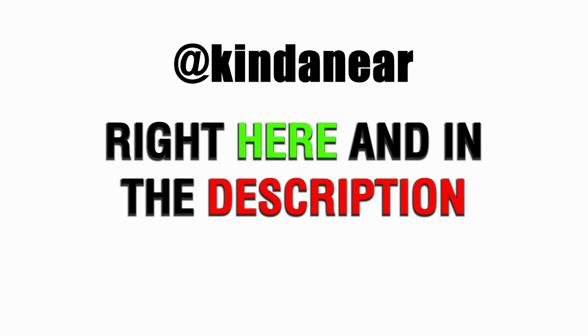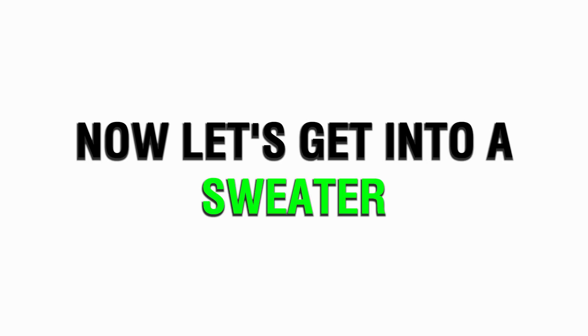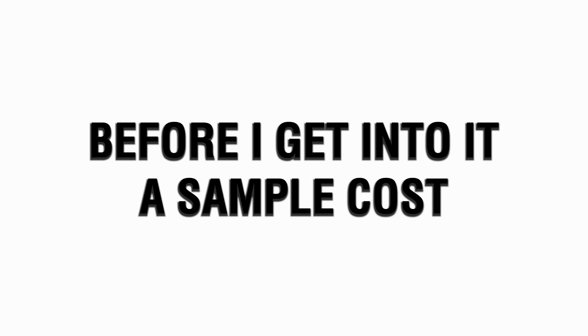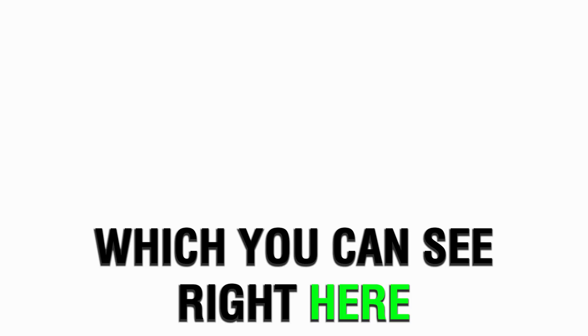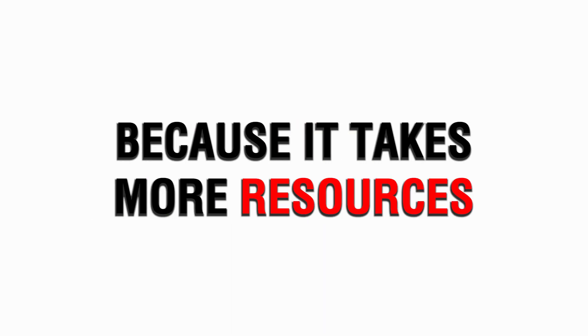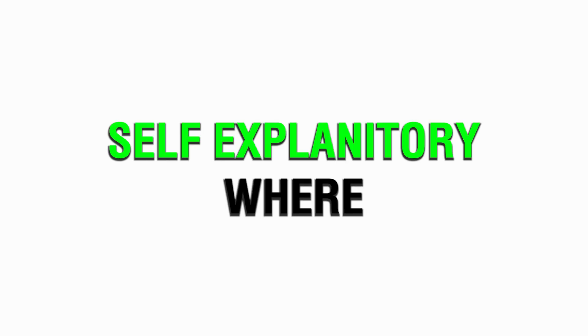If you have any questions about how the pants fit and what measurements you should give them, hit me up on my IG, which is right here and in the description — just show me proof that you bought the list. Now let's get into the sweater manufacturer, which can go from knits to mohair sweaters to everything. A sample costs about $100 and it'll take about 14 days. She's easy to work with and understands stuff pretty easily. She also works with big brands and she's the one that did my knits, which you can see right here.